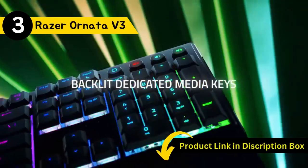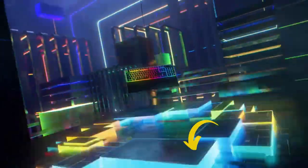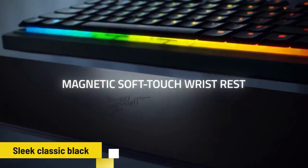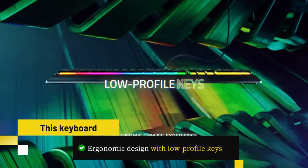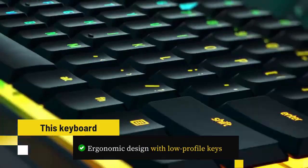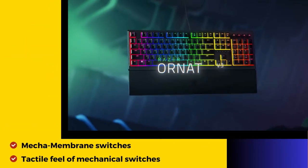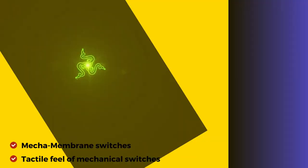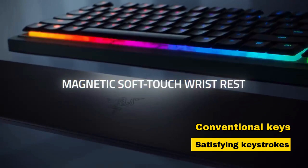Now, let's move on to our number 3 pick, the Razer Renata V3 Gaming Keyboard, in Sleek Classic Black. This keyboard offers an ergonomic design with low-profile keys, reducing strain during extended use. It features innovative mecha-membrane switches, combining the tactile feel of mechanical switches with the familiarity of conventional keys for precise and satisfying keystrokes.